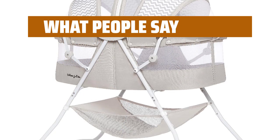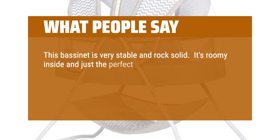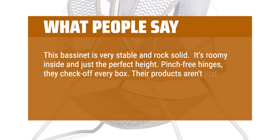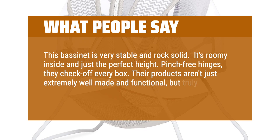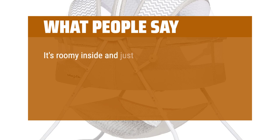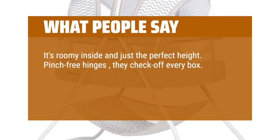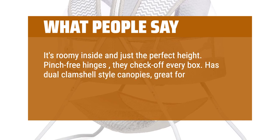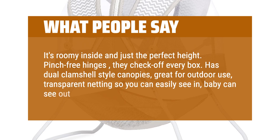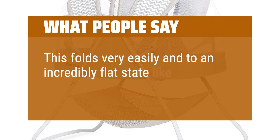What people say: This bassinet is very stable and rock solid. It's roomy inside and just the perfect height. Pinch-free hinges — they check off every box. Their products aren't just extremely well-made and functional, but truly are designed with safety first in mind. It has dual clamshell style canopies, great for outdoor use, with transparent netting so you can easily see in and baby can see out, and it keeps the bugs away. This folds very easily and to an incredibly flat state, like magic.